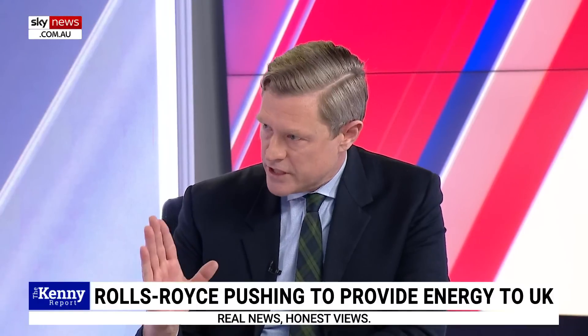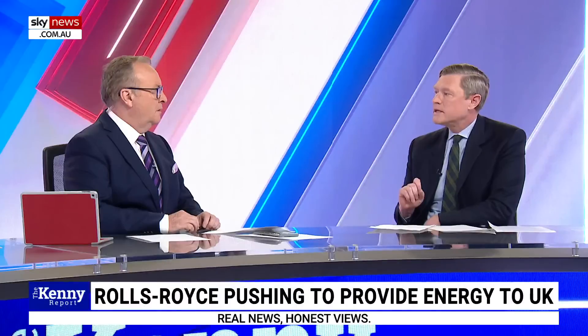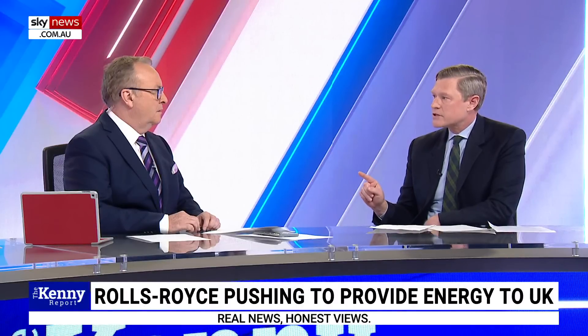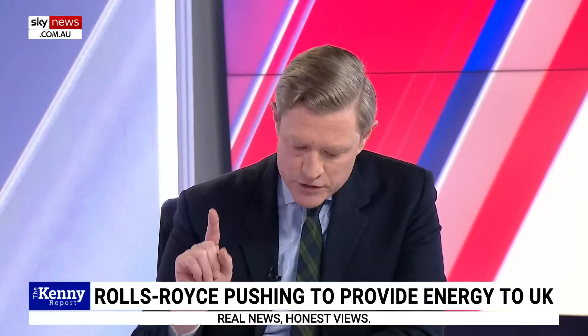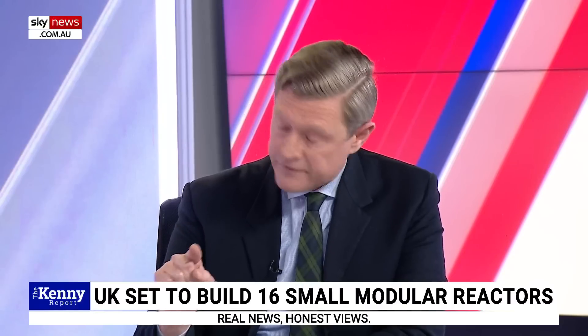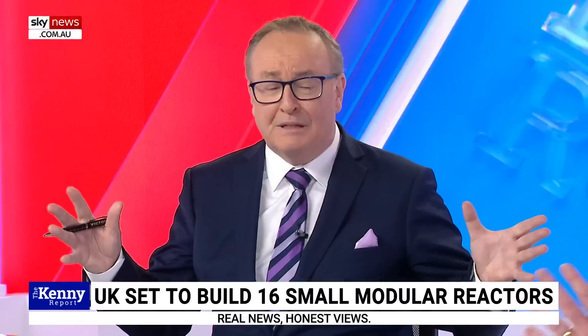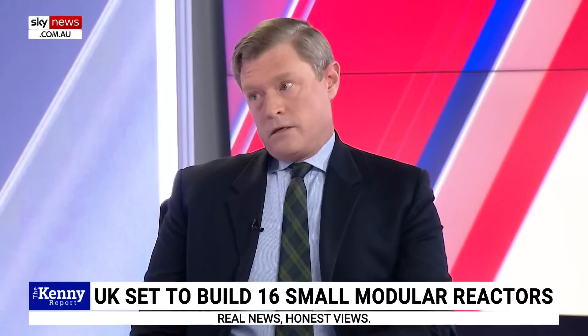At the moment, the batteries in Europe — if the lights were to go off — could supply Europe with one minute and 21 seconds of electricity. And by 2030, if they were to increase their battery storage by 10 times, if the lights went out it would only provide 11 minutes and 45 seconds. The public is being massively hoodwinked in this country.